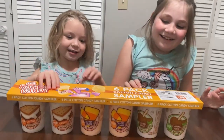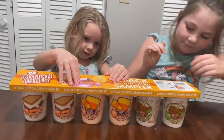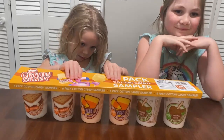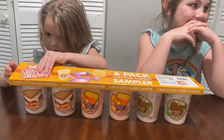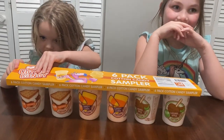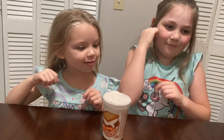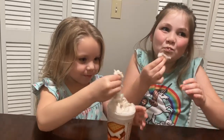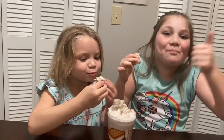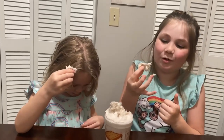Alright guys, we just had dinner, the girls took a shower, and we are about to have some dessert — they want to try this cotton candy. So there's s'mores, candy corn, and caramel apple. They're going to try s'mores first. I can taste the marshmallow!